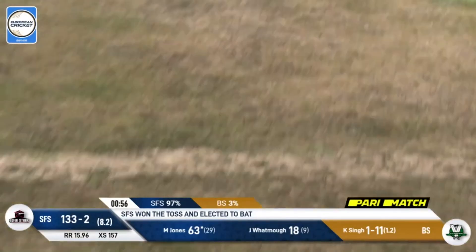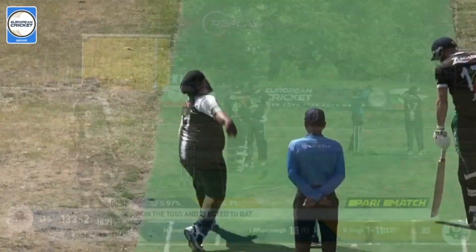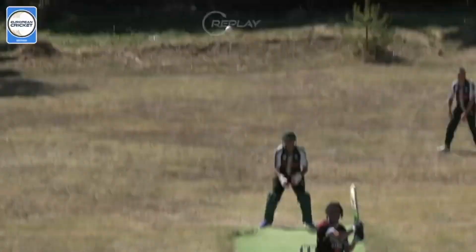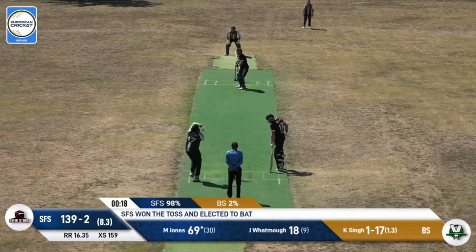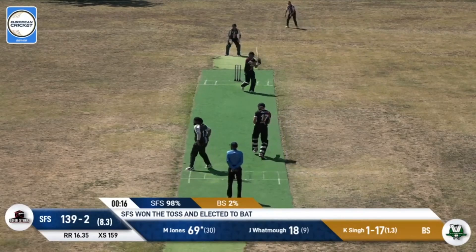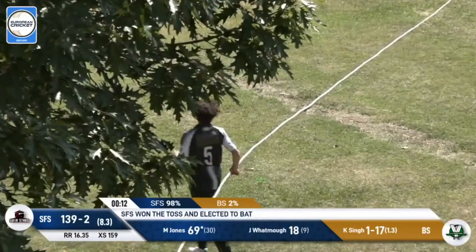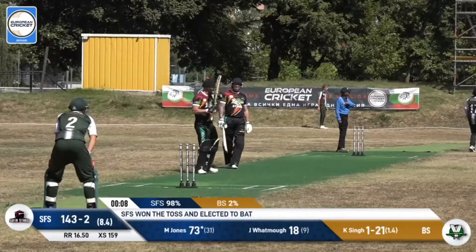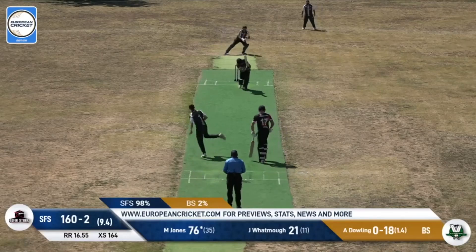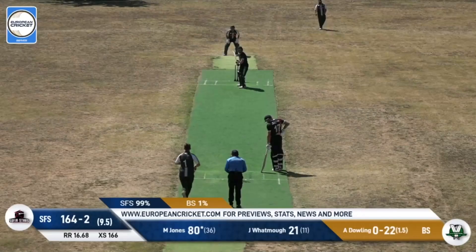He clubs it hard and it's almost taken there by Oskar Duff. The early issue here is that Oskar is a little bit too far off the rope. Give him a few years and I think he'll start executing those catches with great frequency. Again he's going to try and get to it — no, he won't. Just a bit too much length offered there by Singh, straying onto the legs and played away quite beautifully.